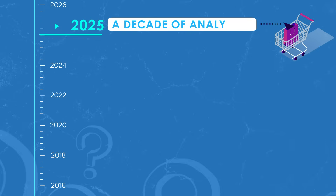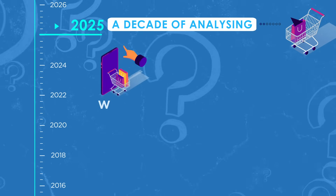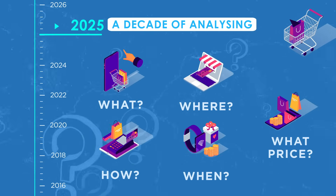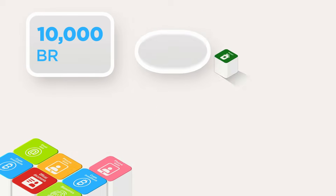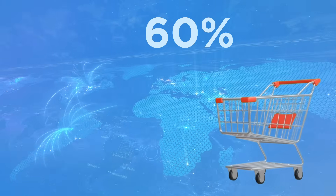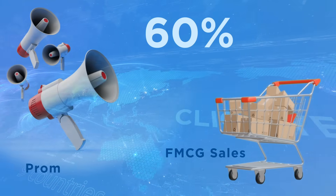For close to a decade, we've honed our craft of analyzing the what, where, how, when, and at what price of promo offers across 10,000 brands, 2,000 products, and 9 countries, with over 60% of FMCG sales being promotion-driven.